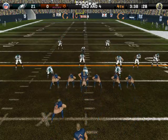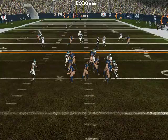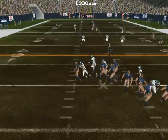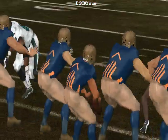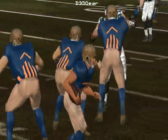Here comes the play — it's deep. The line had some problems with their assignments on that one; they just couldn't get the defenders that bad.